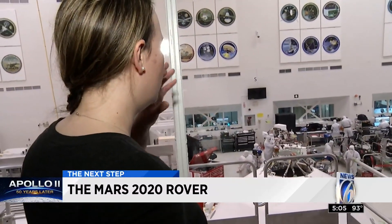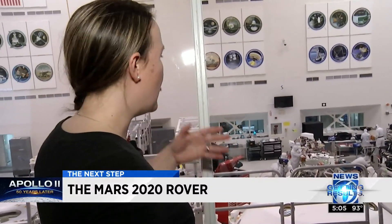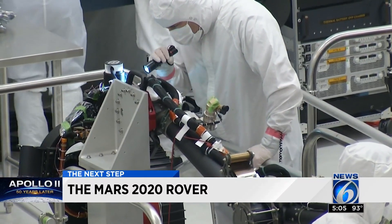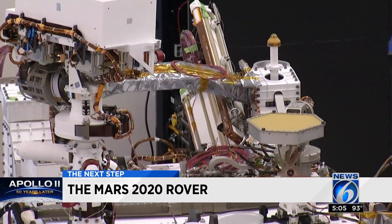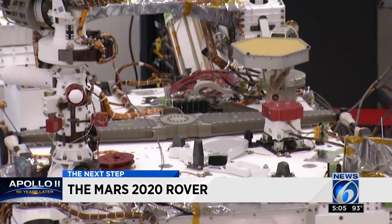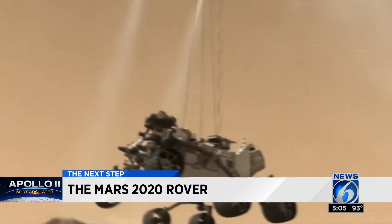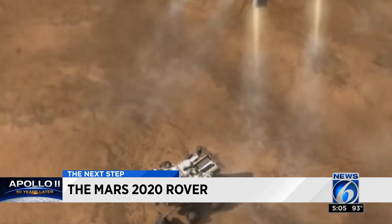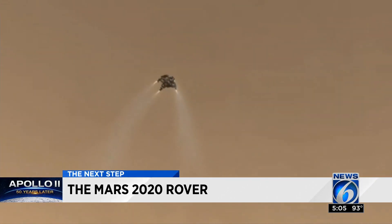Behind this rover are 300 scientists and thousands of engineers. The team designed and built all of the rover hardware and software to get it to Mars and operate it — and then they tested every bit of it to make sure it will work after the seven-month journey.